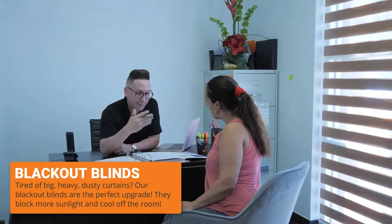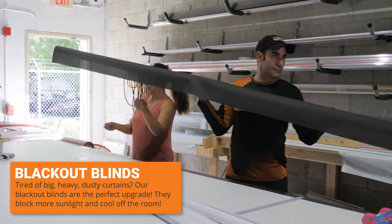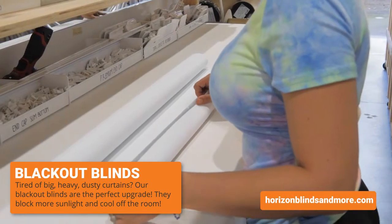Have you become accustomed to light blocking curtains? Ask us about our blackout style of blinds. Not only can they block much more sunlight than your old curtains, they also help cool off the room.